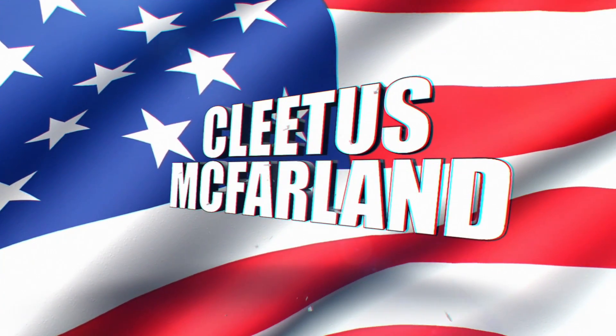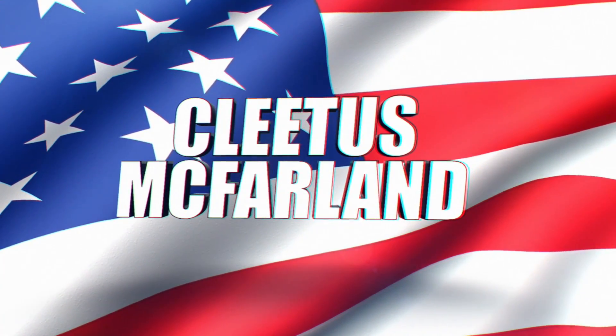Let's get back to the live action! Hell yeah, brother. You're on the Cletus McFarland YouTube channel.